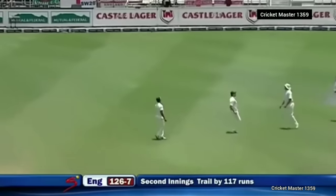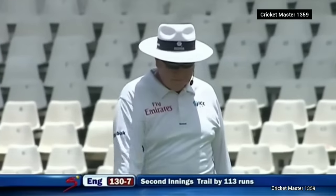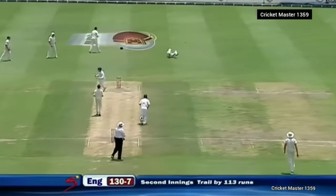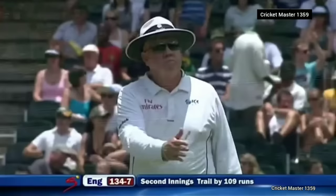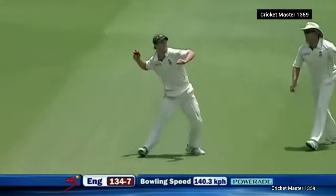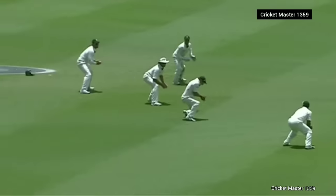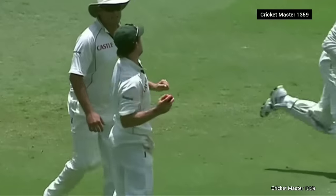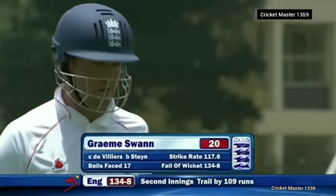He steered that purposely over the top of the slip cordon. Off the glove — going to go for four as well. Gone — nicely off the edge into the hands of de Villiers. Looks like we may be in for an early lunch. That's bounced — left him. He seldom drops them. He's had a good series — England 134 for eight.